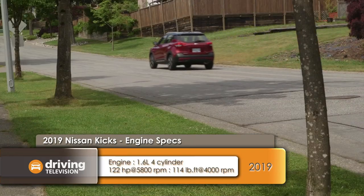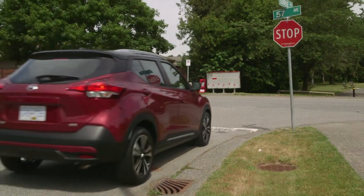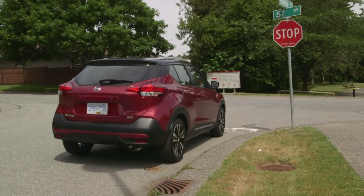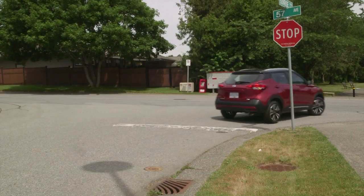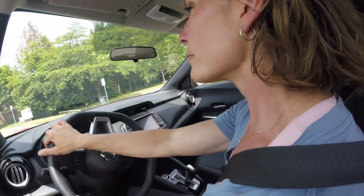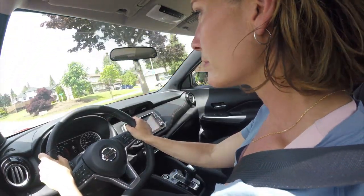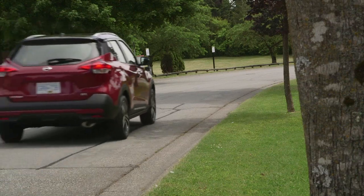The Kicks uses a torsion beam rear suspension instead of a multi-link design and the rear brakes are drum — all tried-and-true technology that also helps to keep the cost down. The engine is a good match for this vehicle and the ride has more of a utility feel to it. Add in the great seating position and commanding front window and it's a great companion for everyday driving.